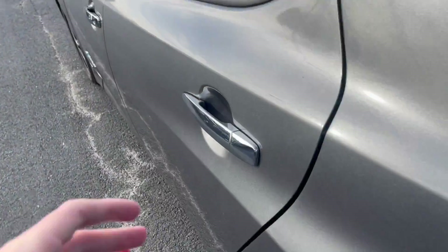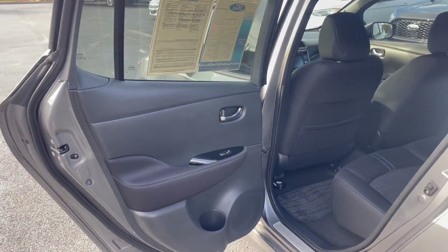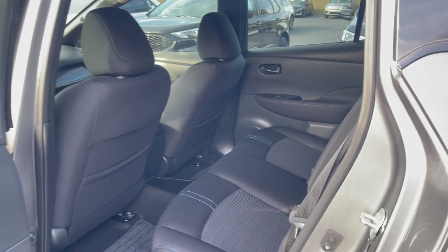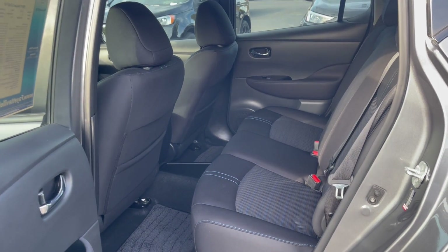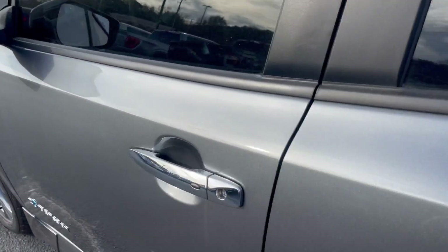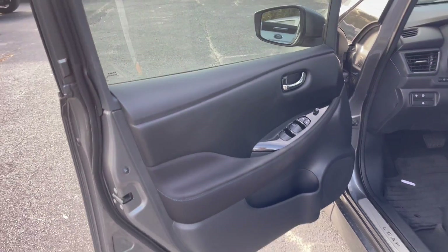Coming back here, there's a nice big opening on this back door — I'm pretty surprised by that. You've got plenty of leg room and plenty of headroom. This really does have all of the practicality of a crossover while maintaining the styling and size of a hatchback.